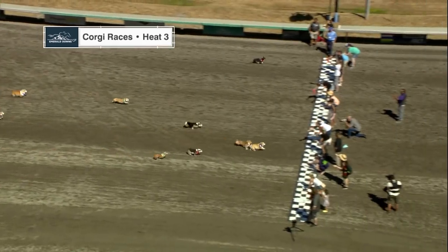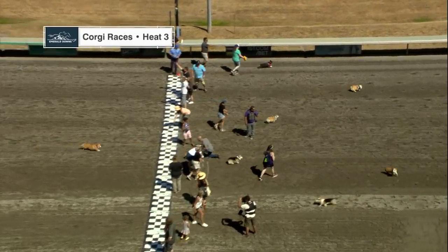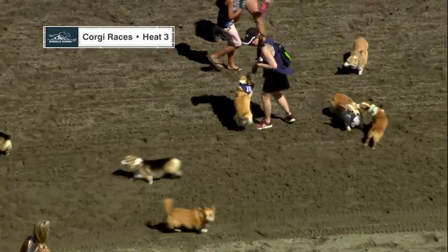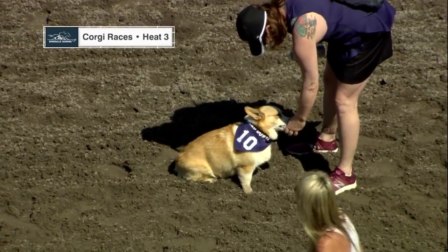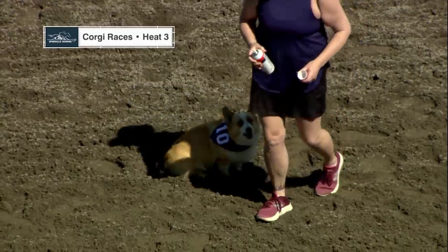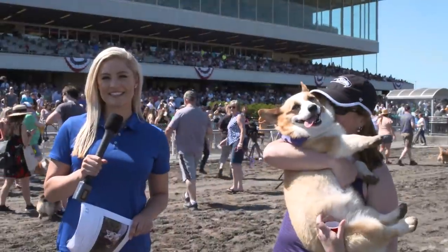There goes Snickers towards the outside with a big run. I think it was Foxy Roxy — it was a close finish, but it may have been Foxy Roxy who posted a late charge from the outside in the final jumps. Foxy Roxy is thirsty now, but ran a big race. Let's go trackside once again. Here's Claire.